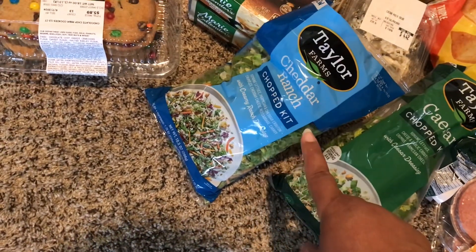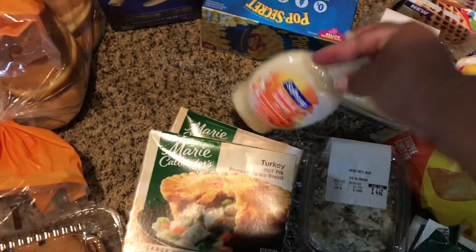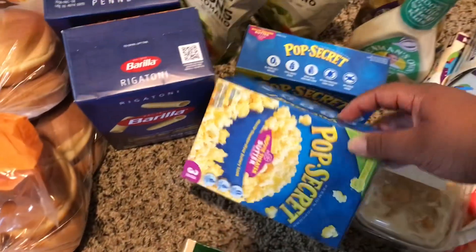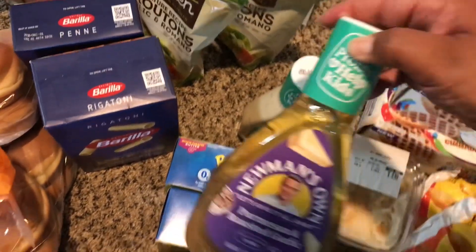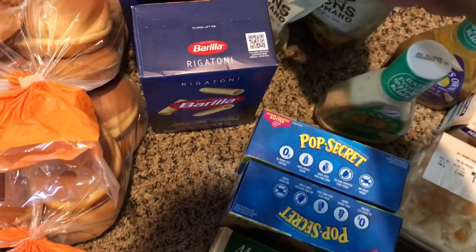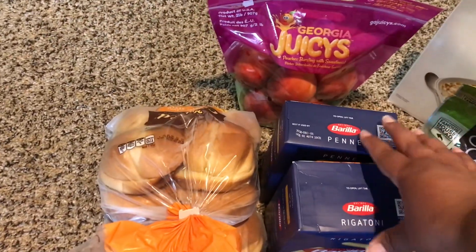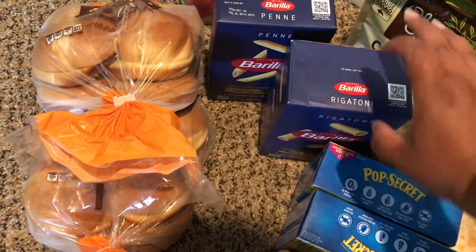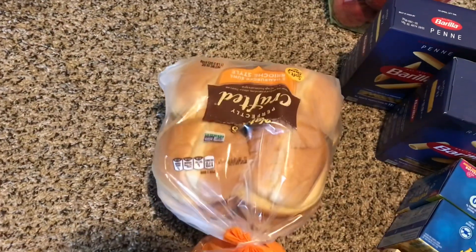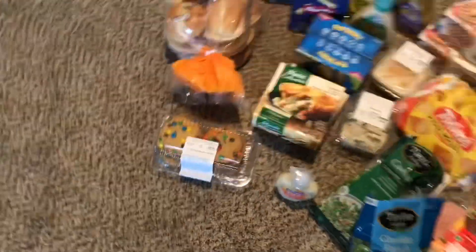We have a Caesar salad and a Cheddar Ranch salad — always something new. Then we have two pot pies, some hand soap, some popcorn just as a snack, some dressing — I got two of those — and two of the croutons. Some cereal, some fresh juicy Georgia peaches, two of the pastas — buy one get one free at $1.97, not bad. Two hamburger buns to go with my Impossible Burgers, and then some cookies. And that's everything.